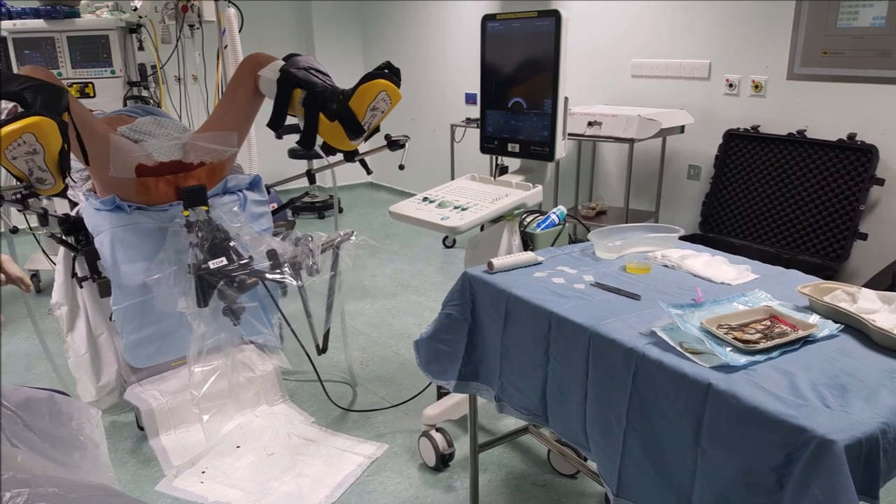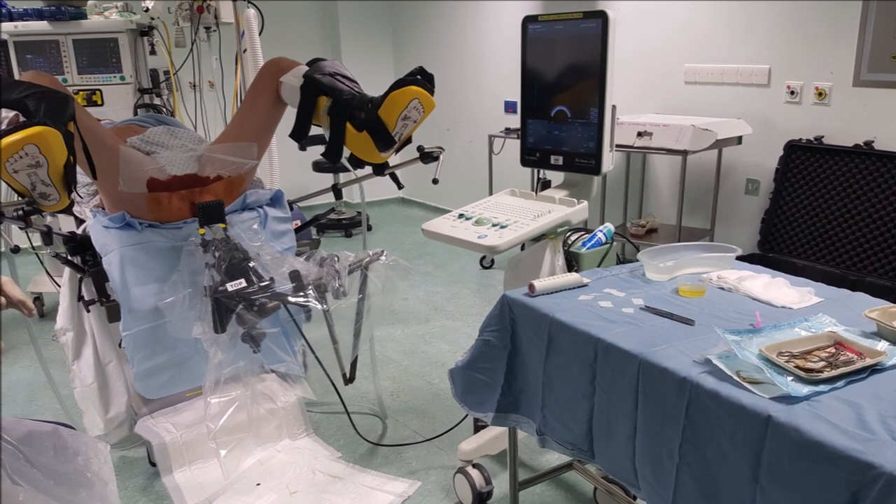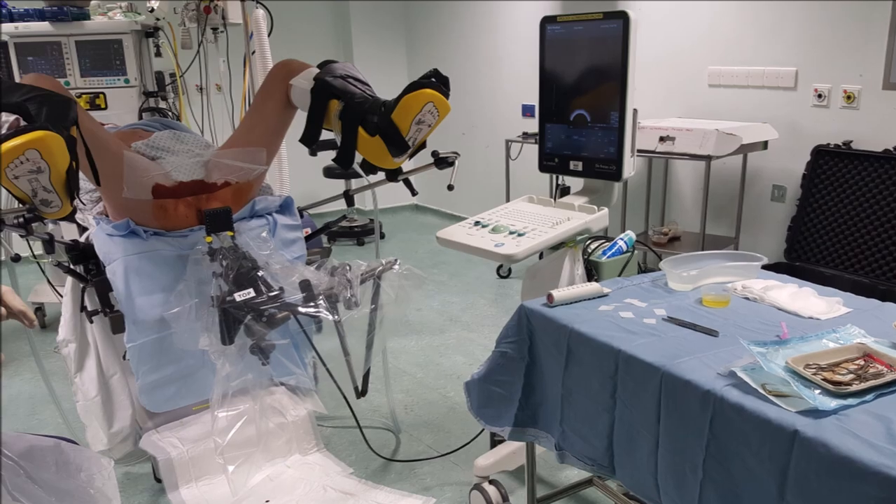Conventionally, TP biopsy is performed in the operating theatre under general anaesthetic, as shown, with a stepper unit fixed to the bed or floor and a template grid. We show here our setup and approach to TP biopsy in the outpatient clinic.